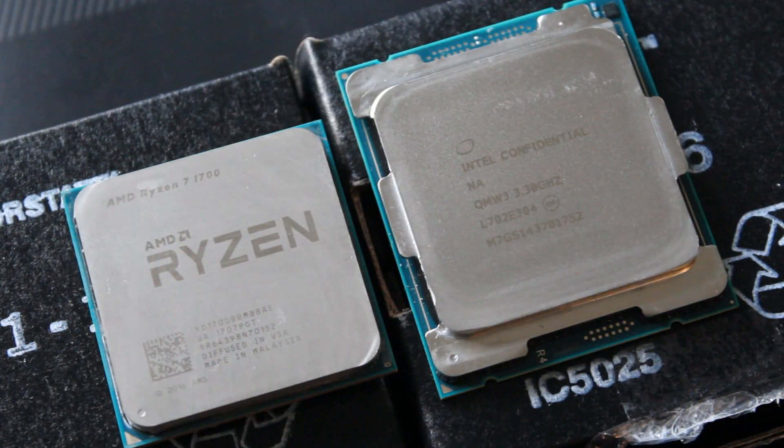Regarding the difference in coolers: I used my H115i on the 7900X, which is basically what you need — you need an all-in-one or a really big air cooler with this CPU. For the 1700, I couldn't get the H115i to fit because I didn't have a bracket, so I used the AMD stock cooler, the Wraith Spire, on the 1700. That is taken into consideration when I bring this video to the conclusion.